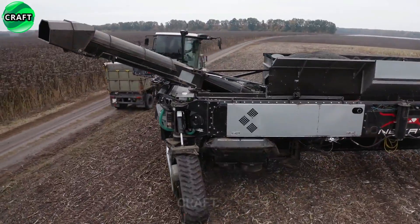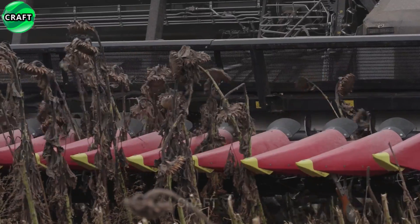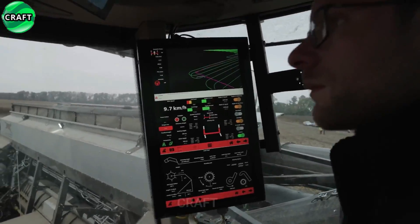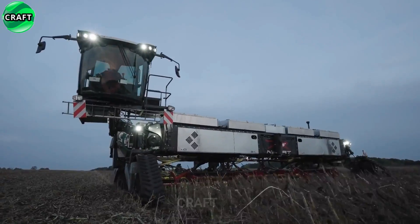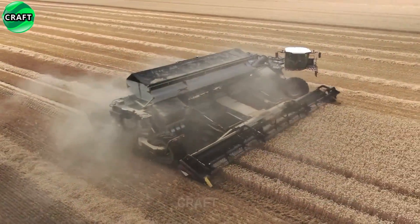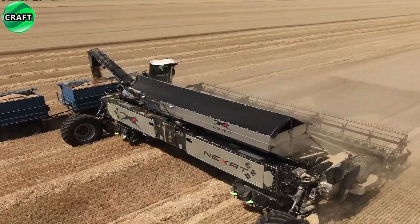The Nexit combine harvester is equipped with a powerful 545 hp diesel engine, with the choice of caterpillar and wheel drive, which guarantees high productivity and work efficiency. The Nexit combine has a large working width of 14 meters and an integrated Nexco module with a capacity of 130 to 200 th, which allows you to harvest a large amount of crops in a short time. It is equipped with a 36 cubic meter bunker and a special system for unloading the harvested products onto vehicles, facilitating the transport of the crop to its further processing.